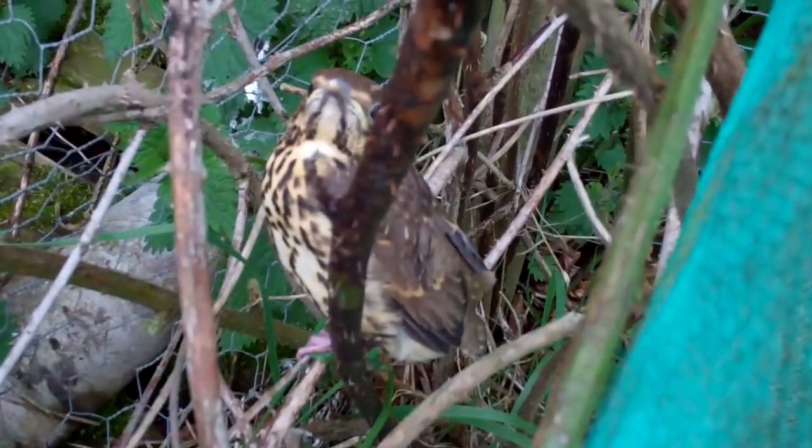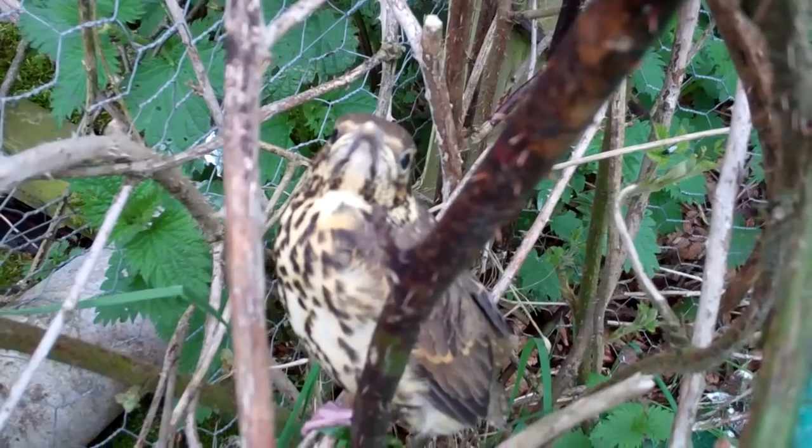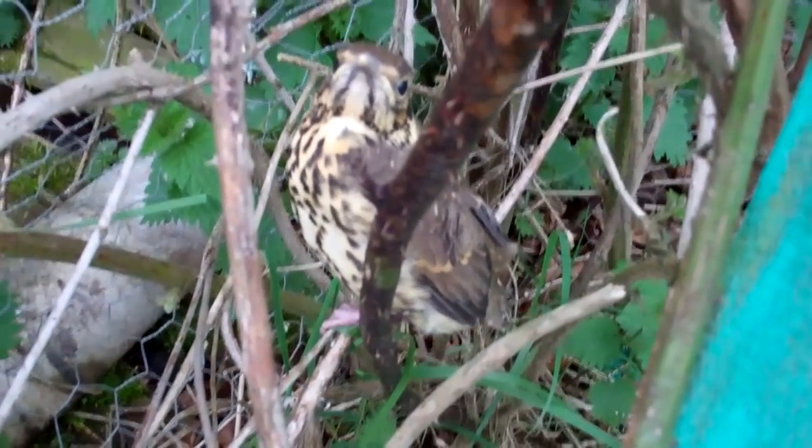I'll just show you this other one I found as well. She's right next to it. There he is. A little missel thrush — or song thrush, I'm not sure to be honest.